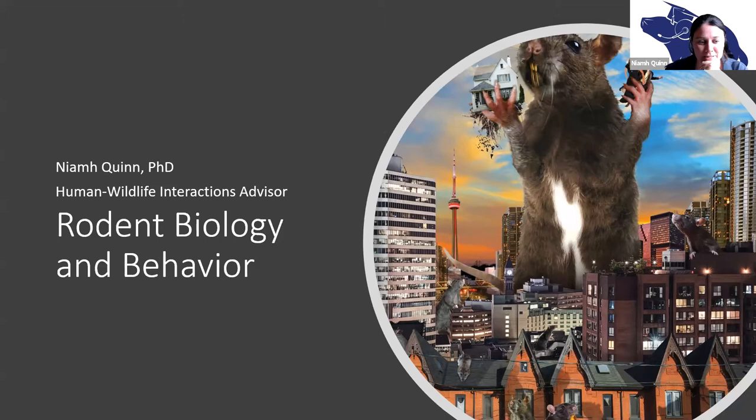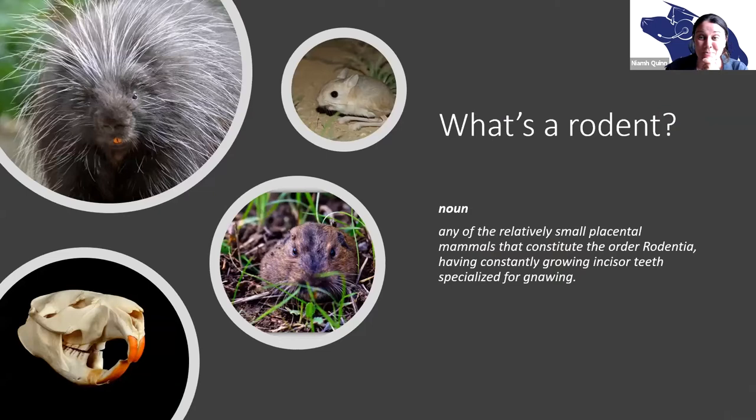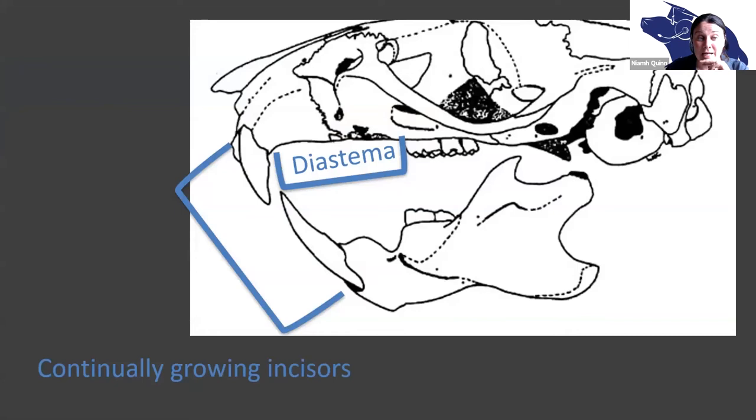Rodents — there are more rodents on the planet than any other mammal. They're small placental mammals, which means they give birth to live young. They have something we all probably know about: their incisors that constantly grow. But they also have something that makes them distinctly rodent — their diastema, which is a gap between their constantly-growing incisors and their other teeth.